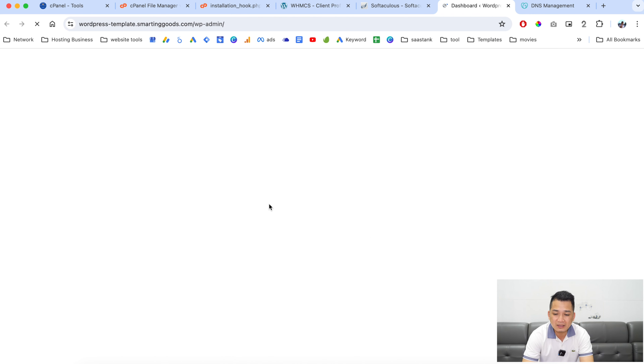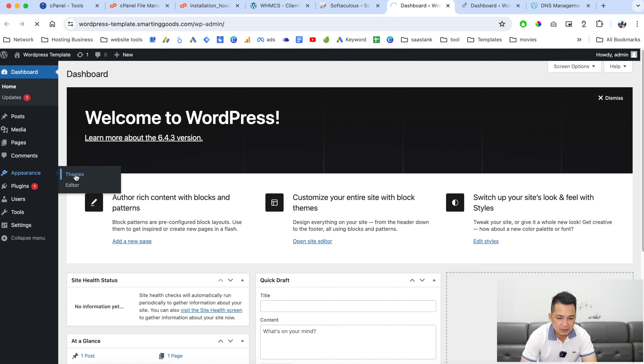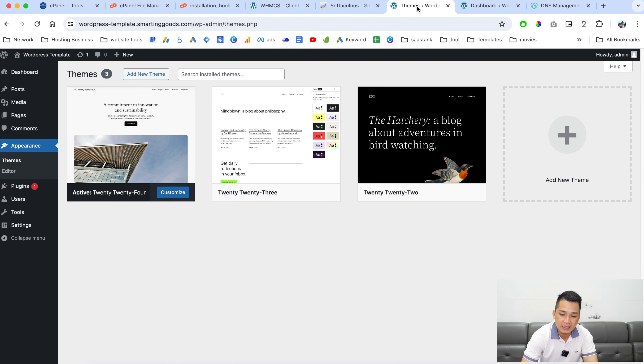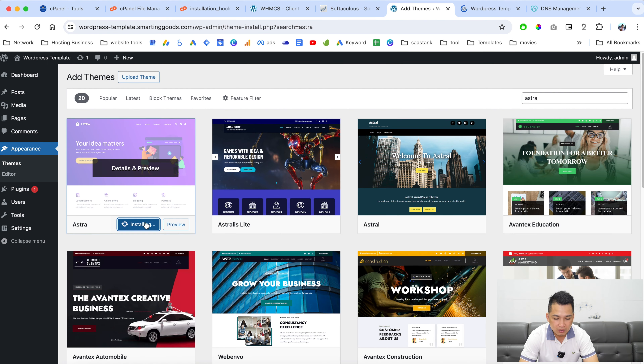Now we have the WordPress installation. Log into it and do all the customization you want. Click here to check out the front end of the website. Go to Appearance, then Themes, and install a theme as an example — we're going to test whether the product deploys this WordPress installation with the theme. Click 'Add New Theme' and search for Astra.